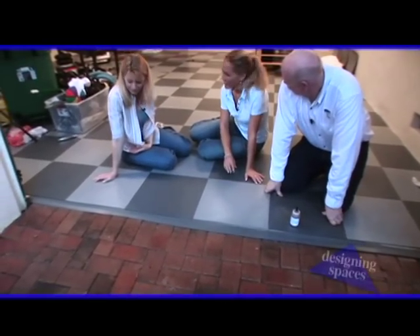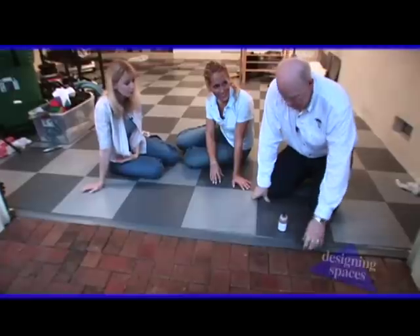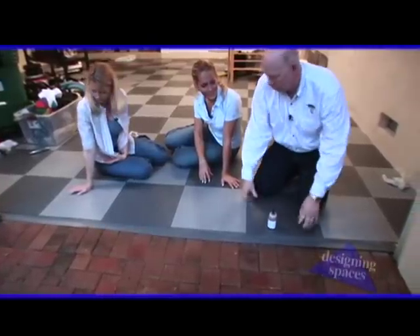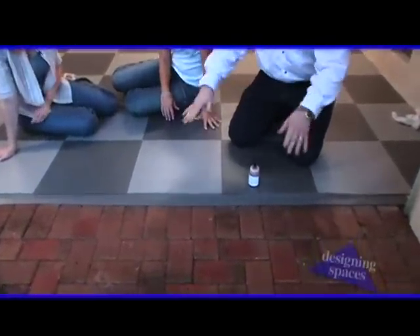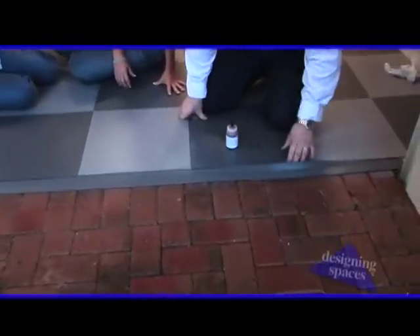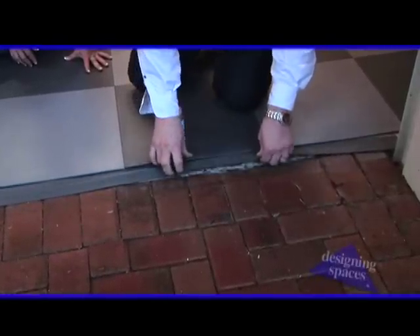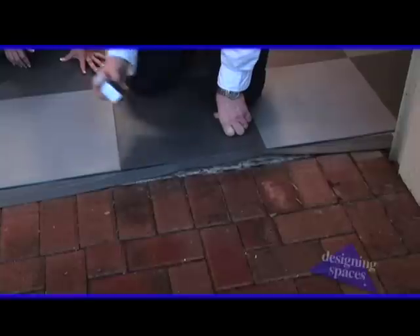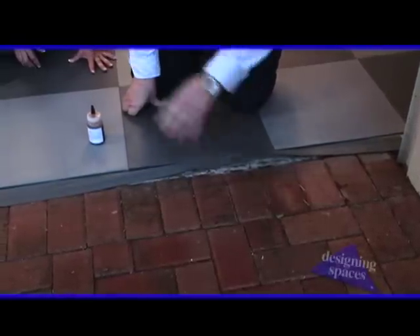The girls did a great job finishing up the floor. Now the last thing we've got to do is put down our reducer strip at the doorways, or we would use this any place where the tile's going down to nothing, just as a ramp. The flange of the reducer strip is just going to tuck underneath the tile, and we're going to glue it to the bottom side of the tile so it floats as the tile floats.